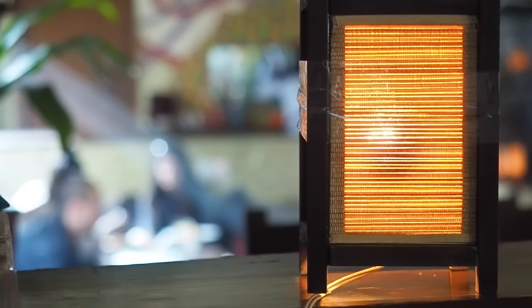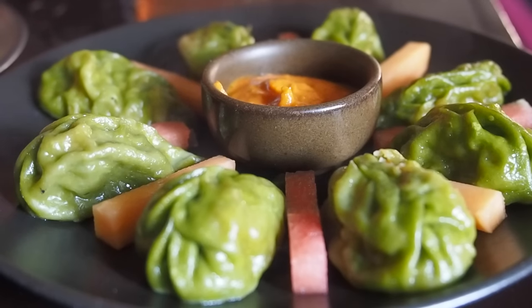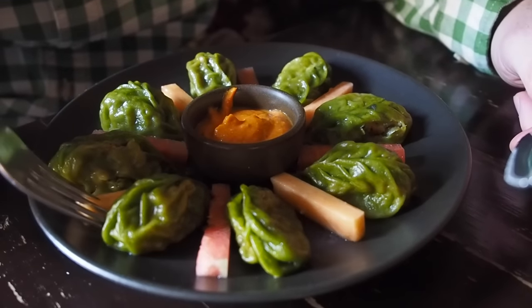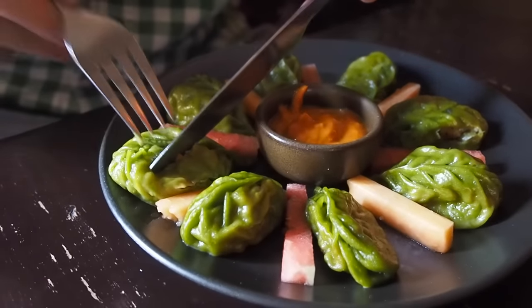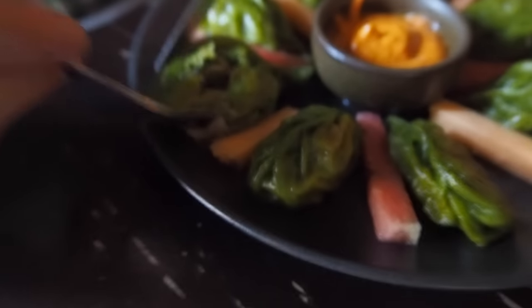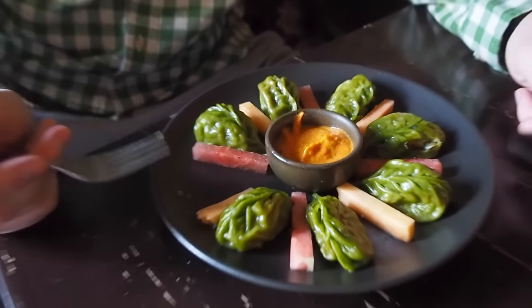The pesto momos are here - a very contemporary take on momos. There are eight of them so we each get four, and they come with watermelon and melon to cleanse the palate. Let's see what they're stuffed with - pesto and vegetables. You really taste the vegetables and you definitely taste the pesto, but no other strong ingredients. The dipping sauce is mildly spicy. It's almost like having a vegetable pasta - the exterior is a lot like a noodle.